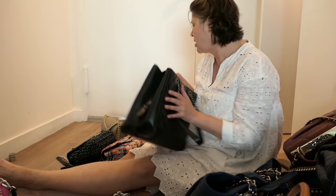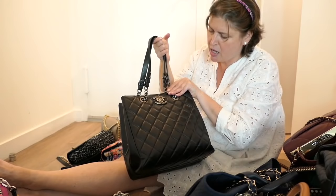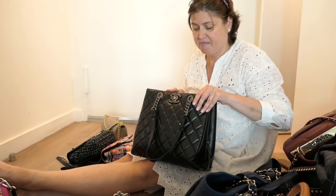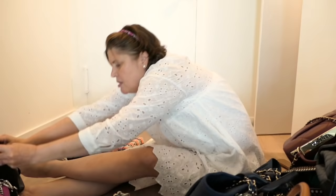This Chanel tote bag — as far as tote bags go I really love it because it's got a little edge: the chains are kind of rockery cool. I like the detail of the Chanel logo. It just clips open and has two big compartments and a middle zip compartment. It's a very easy-to-use bag. I just don't carry totes like this much anymore, so I'm going to put this in my maybe pile.